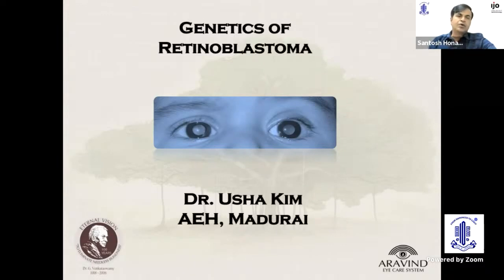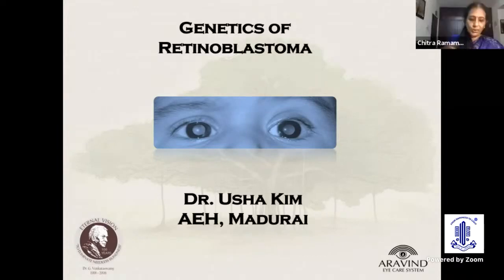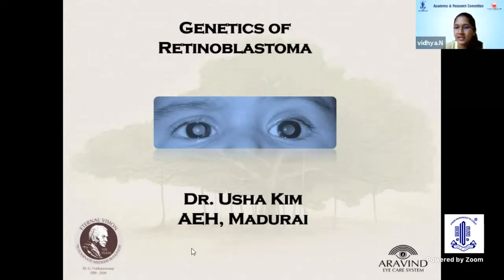For bilateral retinoblastoma, we can do tandem intra-arterial chemotherapy at the same session — it is a much longer procedure, but it is possible and we have done it. Regarding minimum age for IAC: three months is considered the lower limit because the caliber of the artery is much smaller below that age, and the child's weight should be about 6 to 6.5 kg. However, there are reports of even six-week-old babies undergoing intra-arterial chemotherapy, as 200-micron catheters are now available. Thank you, Dr. Santosh.